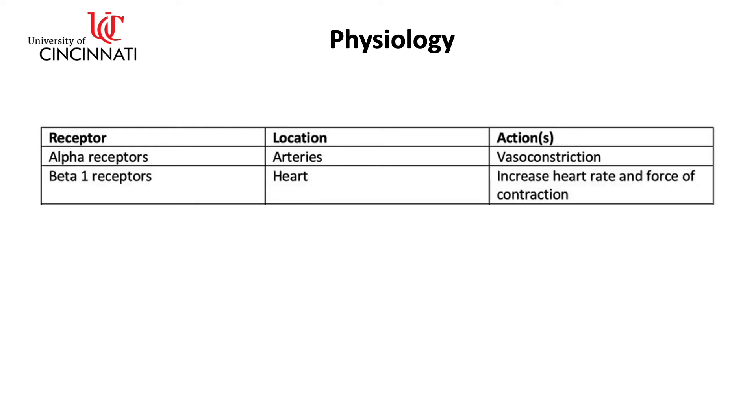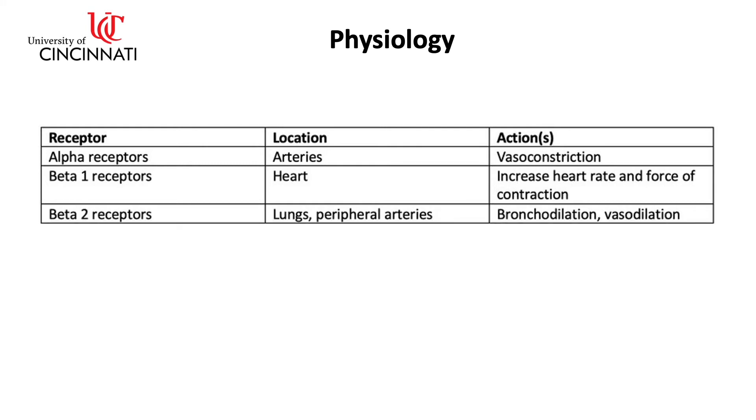Beta-1 receptors are located in the heart. When beta-1 receptors are stimulated, they increase the heart rate and increase the heart's strength of contraction, or contractility. The beta-2 receptors are located on the bronchioles of the lungs and the arteries of the skeletal muscles. When these receptors are stimulated, they increase the diameter of the bronchioles to let more air in and out during breathing, and they dilate the vessels of the skeletal muscles so they can receive the increased blood flow produced by stimulating the alpha and beta-1 receptors.